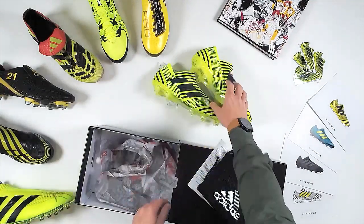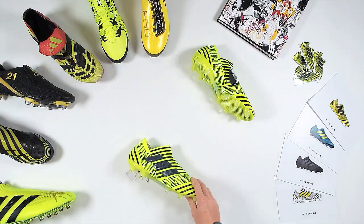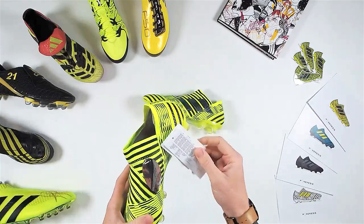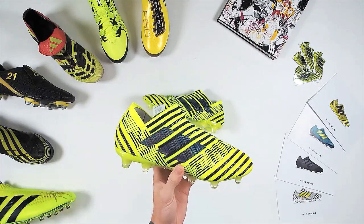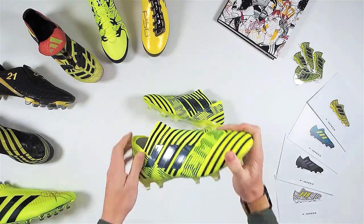So let's get straight into it. This is an exclusive to Pro Direct — and it's a loud one. Wow, see that solar yellow — the Adidas Nemesis 360 Agility, box fresh, still with the tags on, still with the stickers on. What are you guys thinking? That's going to stand out on the pitch. Lively color pop — lively, yeah, that's all I've got to say.